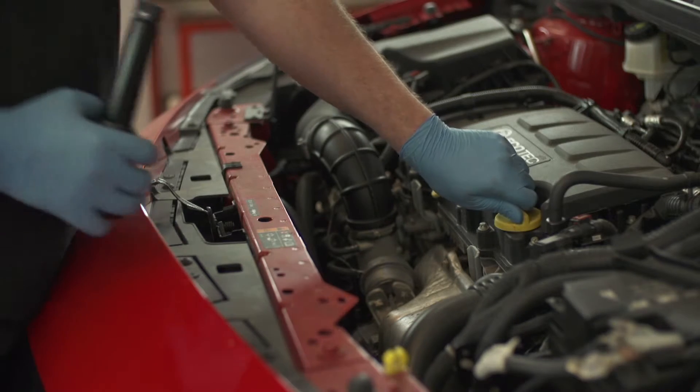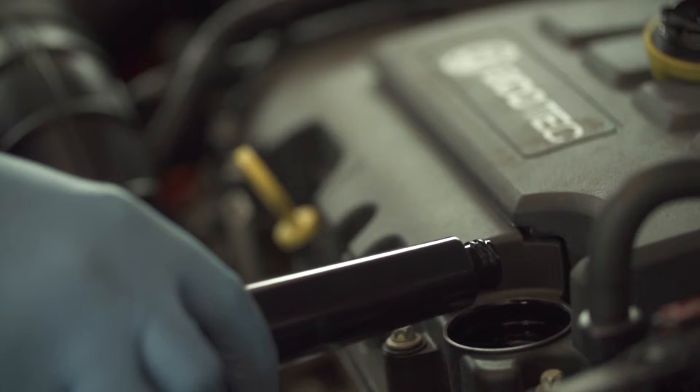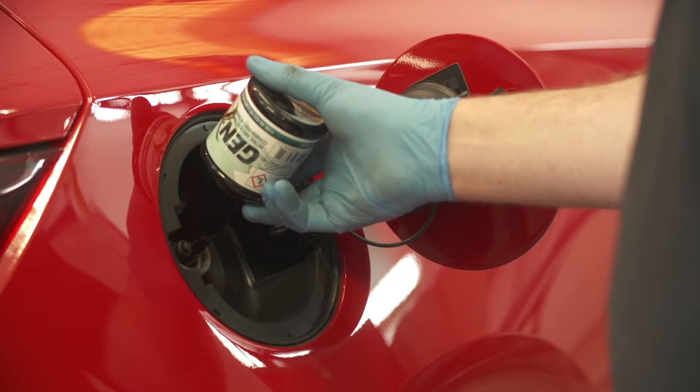The oil flush allows contaminants to be broken down and flushed out as the oil is drained. The fuel additive cleans the fuel, injection and exhaust systems.